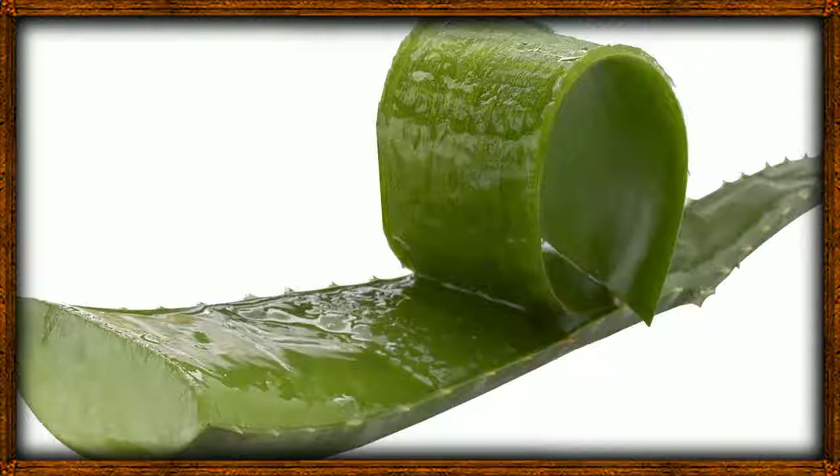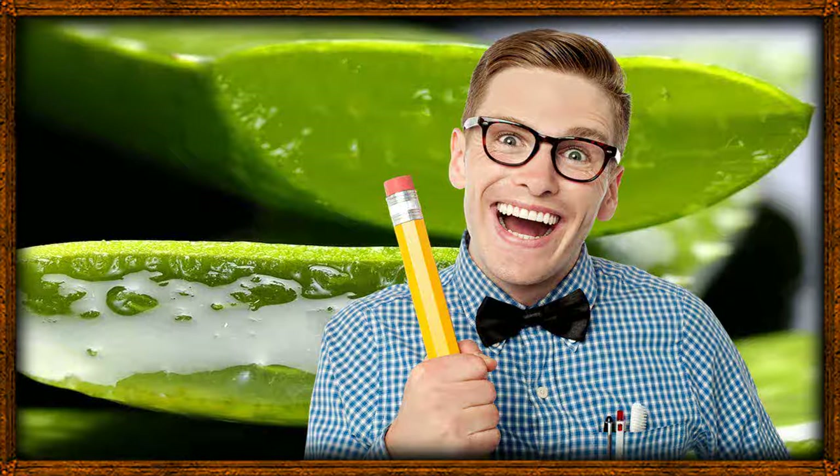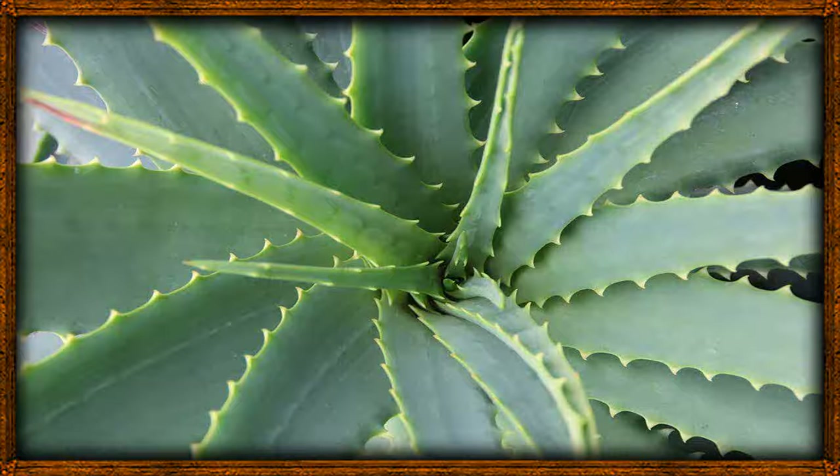However, more research has been done on its ability to fight type 2 diabetes. Key takeaway: diabetes can be a really devastating disease for not just the sick but also their family. Thankfully, it is also a preventable disease with the help of a proper diet and exercise. Aloe vera can lower the possibility of you ever getting diabetes.